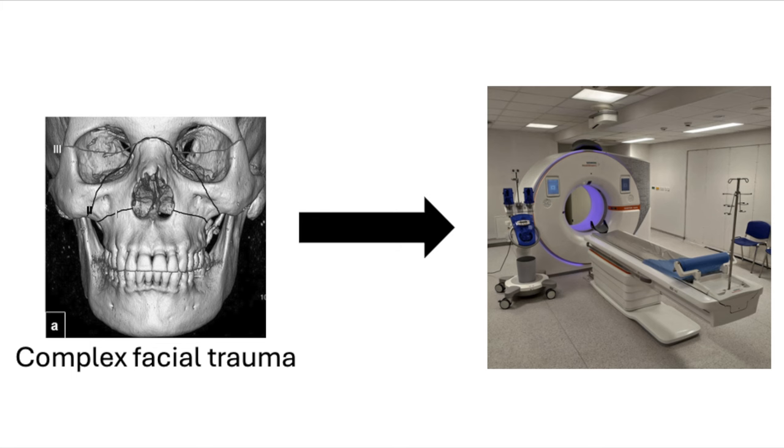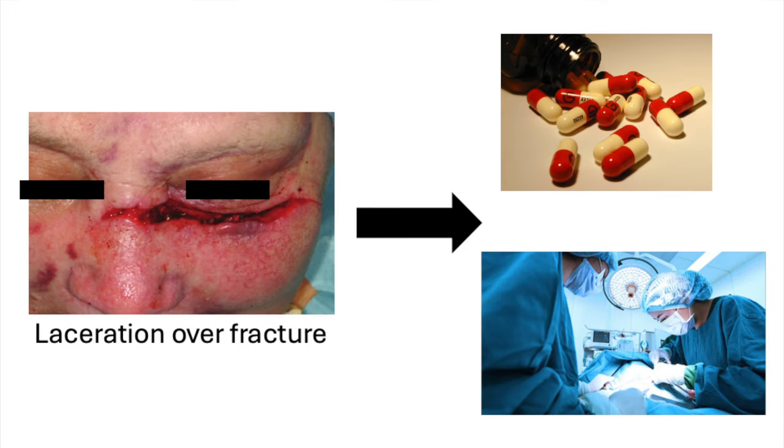If you suspect a more complex facial trauma, then obviously imaging — most often in the form of a CT scan — is indicated. Also, if there's a significant laceration over an obvious nasal fracture, this should be considered an open fracture and managed with appropriate antibiotic prophylaxis and consultation with your local specialist, depending on your institution.